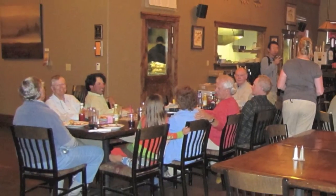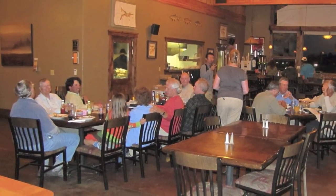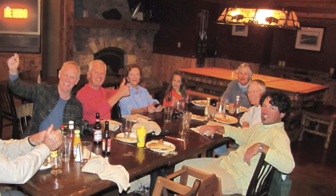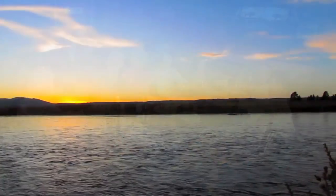Trout Hunter Bar & Grill is located just a few paces down the hall from your room, which makes it convenient when you're headed out early in the morning and at the end of a great day on the river. Their menu offers a wide variety of options and the staff treats you like family.